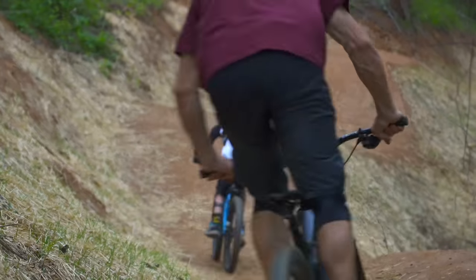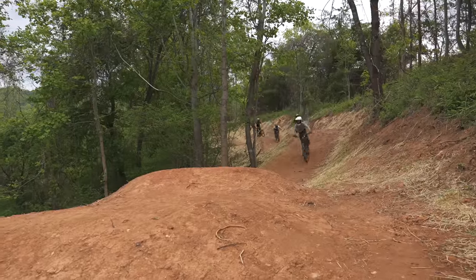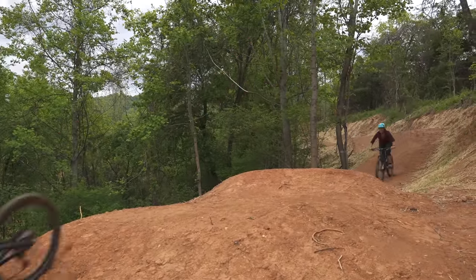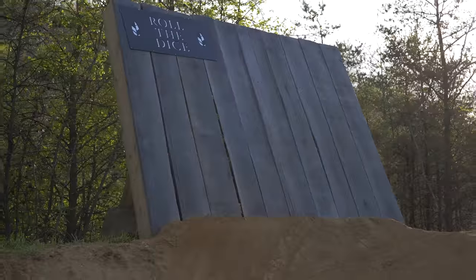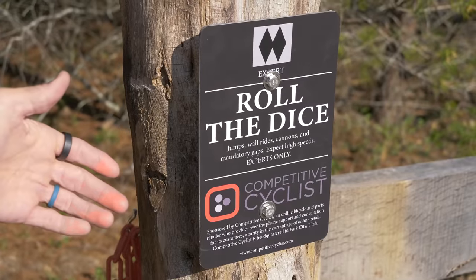So last year in the Ranger Station video, I brought the family out and we checked out what was built then. Well, there's a lot of new stuff now. So in that video, we got to ride the Diamondback-sponsored trail on the fly, but in this video we're going to focus on Roll the Dice, which is the double black trail that's sponsored by Competitive Cyclist.